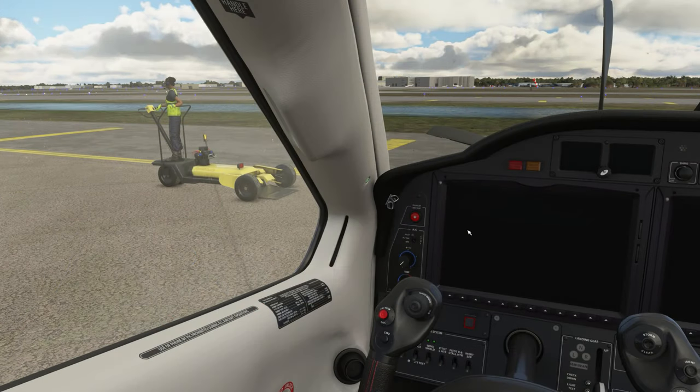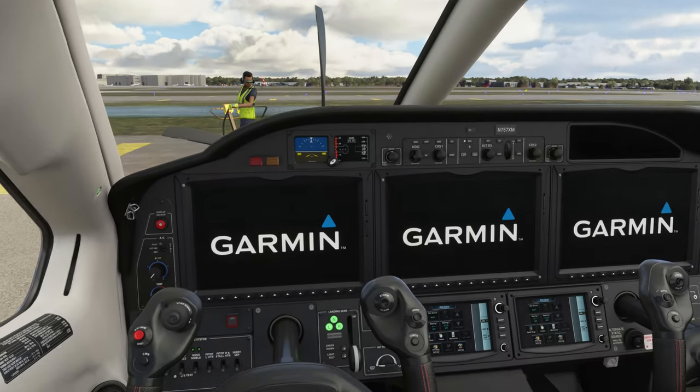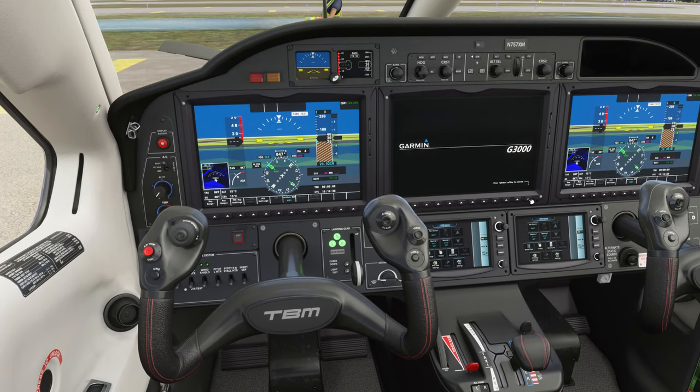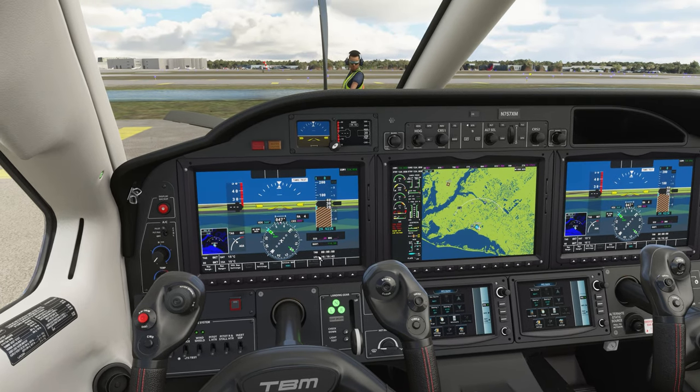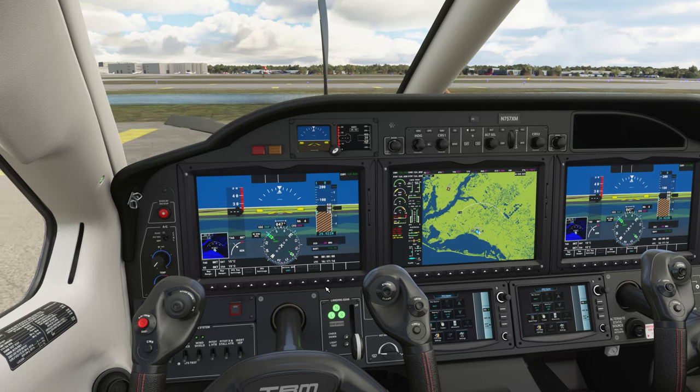Let's get our pushback going. Shift-P will wake up our pushback guy. While he's on his way, let's get our battery on and our generator on, then cut on our strobes to let everybody know we're getting ready for startup. Our Garmins are firing up. Since this is a default aircraft and several systems are not accurately modeled, I'm going to do an abbreviated startup. If you want to see a full startup procedure, check out the FS Mania X-Plane Hot Start TBM-900 video. I do have a couple of mods installed that enhance this TBM's performance and the functionality of the Garmin G3000 — I'll include links in the video description.